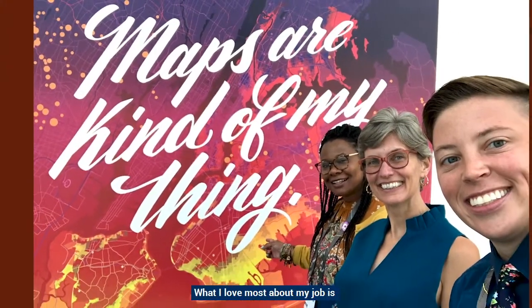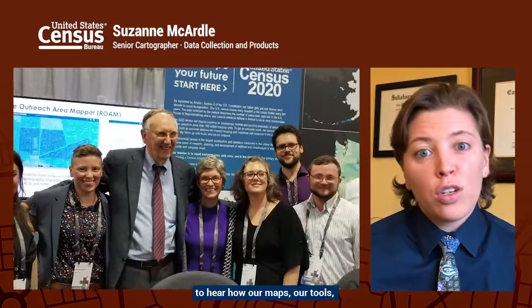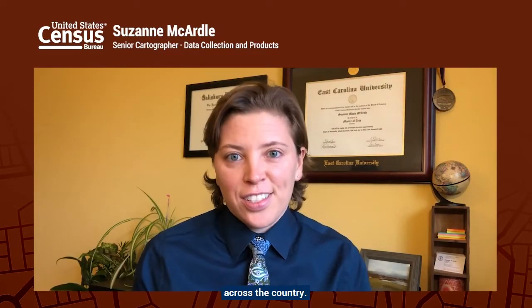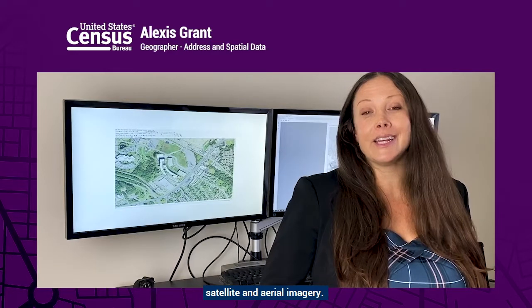What I love most about my job is connecting directly with data users to hear how our maps, our tools, and our data are helping improve lives across the country. I acquire, test, and process satellite and aerial imagery.